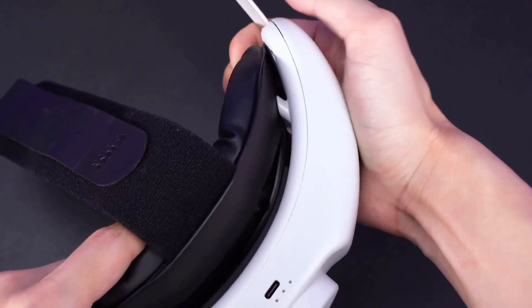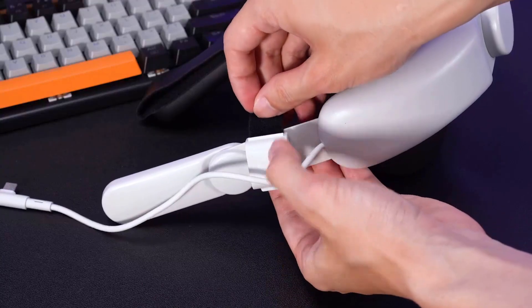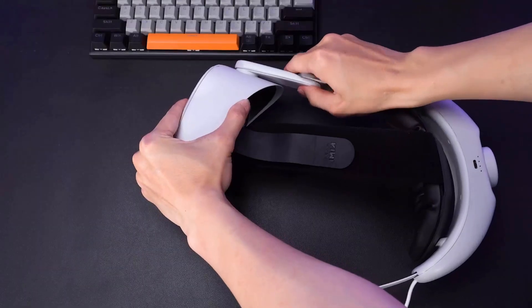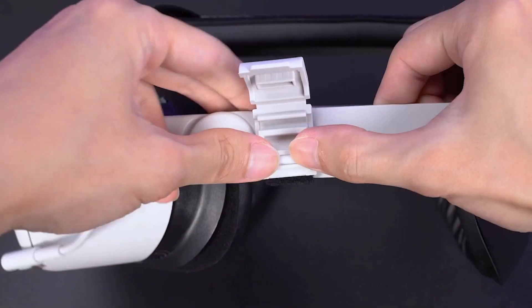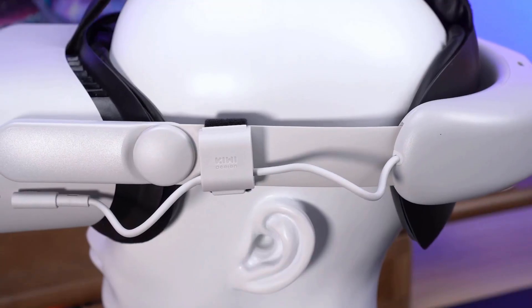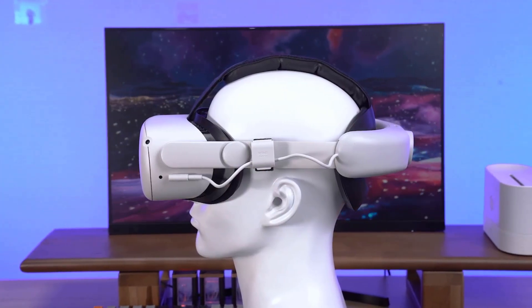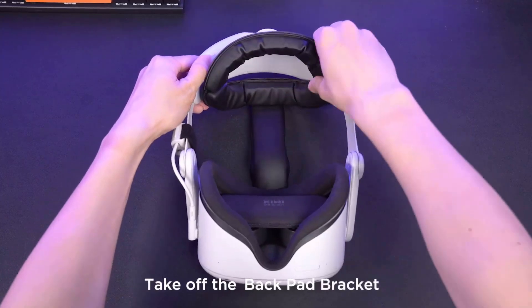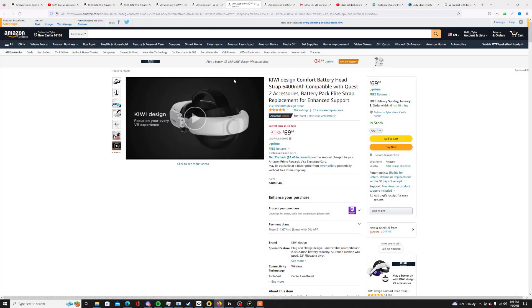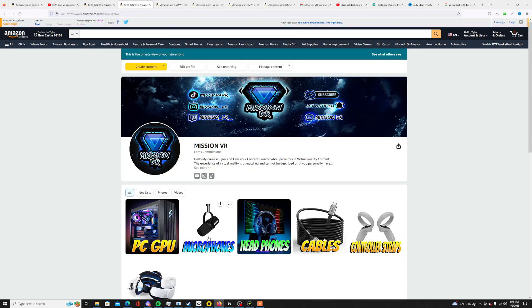Kiwi also makes a head strap that comes highly praised — you can find other content creators like Mateo who love the Kiwi gear. It also has a rechargeable battery built in to extend your Quest 2's battery life. My battery on the Quest 2 runs for about an hour and a half on its own, partly because I play on PC a lot. Either way, both the BOBO VR and Kiwi head straps are very comfortable and come highly recommended by the community.